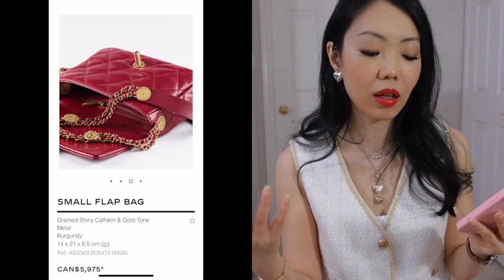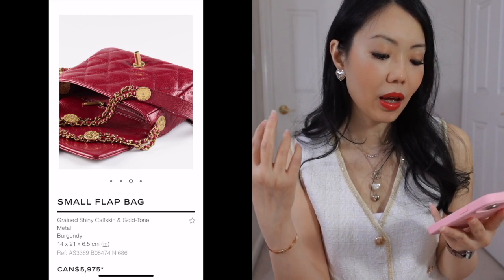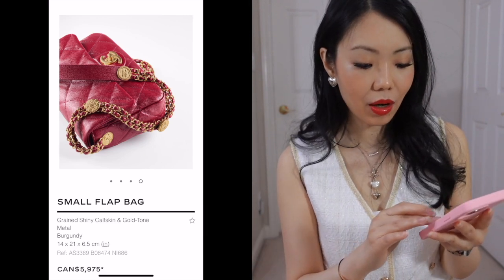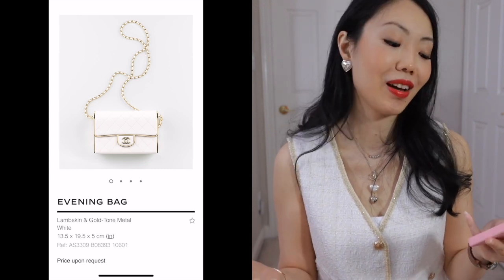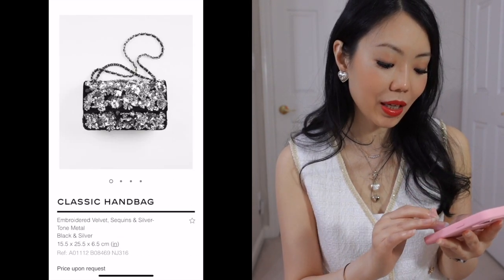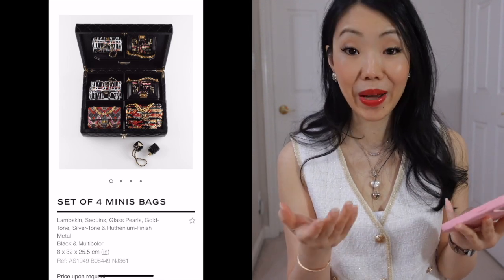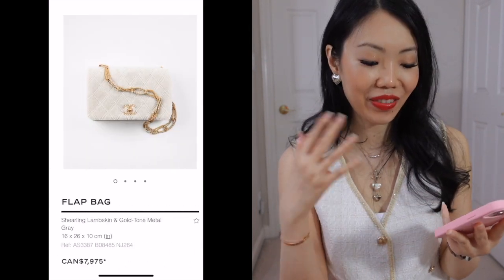If you like it, you like it. They are getting pricier and pricier, so it's a matter of whether you find something you absolutely love. We'll skip these evening bags because they are very expensive — price upon request. As a very regular person, I don't really need fancy bags like this, but they're available for the big collectors and the VIPs, of course.